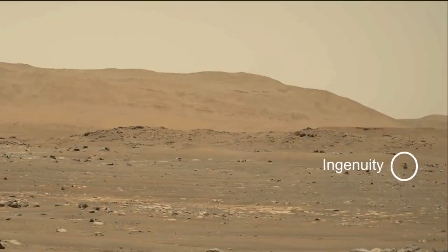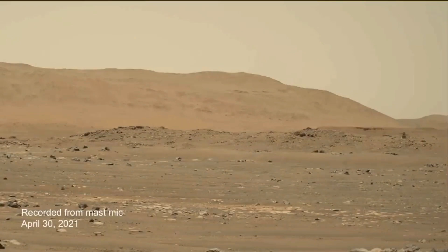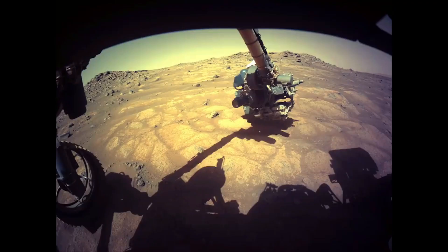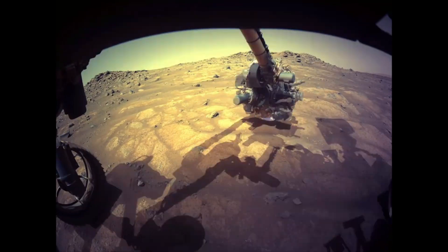This is the sound of a helicopter flying on Mars. The Perseverance rover also has a laser which drills a hole into Mars rocks by zapping. Here's the sound of the laser zaps on Mars rocks.